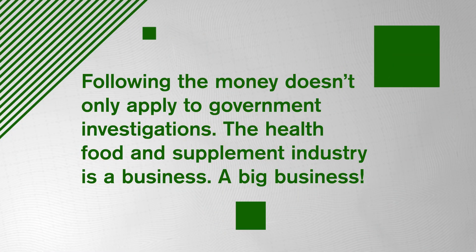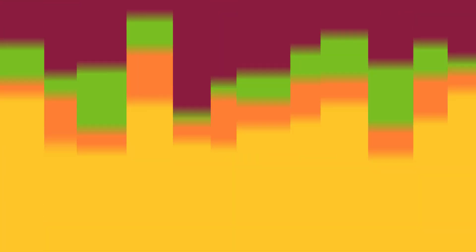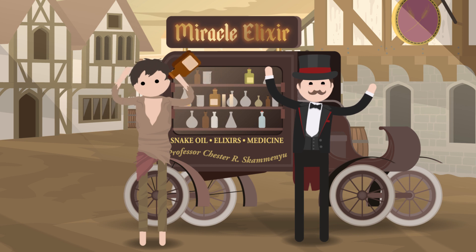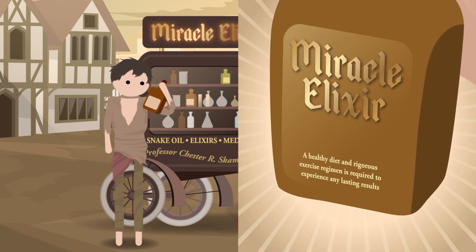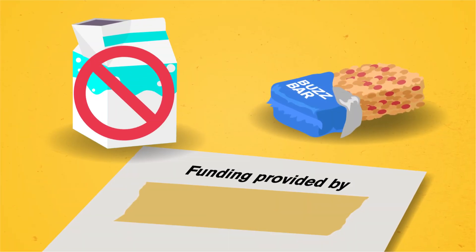The motivations behind the study can be misleading, too. Following the money doesn't only apply to government investigations. The health food and supplement industry is a business — a big business. The dietary supplement industry alone is worth more than 40 billion dollars. If it seems too good to be true that drinking a protein shake is going to give you ripped muscles within a week, or the reported numbers are too jaw-dropping, maybe consider some alternative explanations before handing over your money. Like checking that fine print again — did diet and exercise also play a role in the big transformation presented in an ad? You don't need a pill for that.